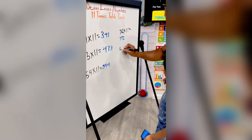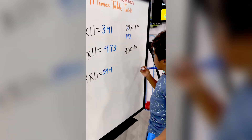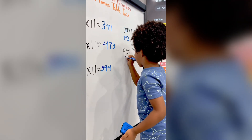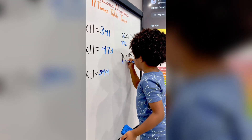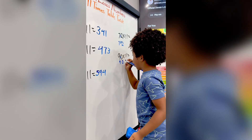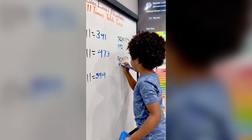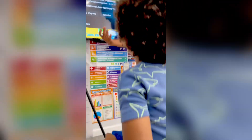Yeah, I can! Let's do 90 times 11. First, put the first number down. Second, put the second number down. Third, add them up. And fourth, put the answer there, which means 990. Wow, man. That's so easy.